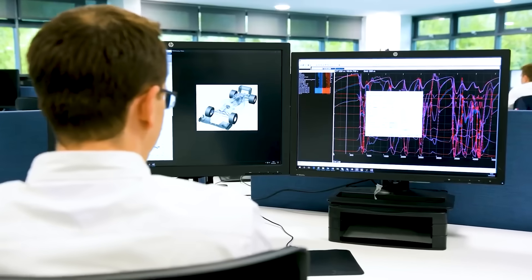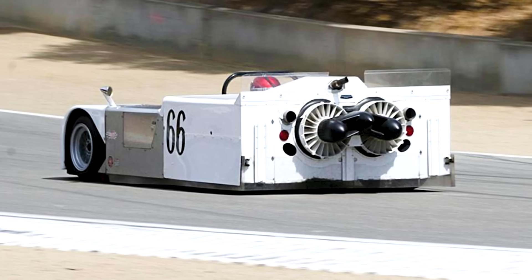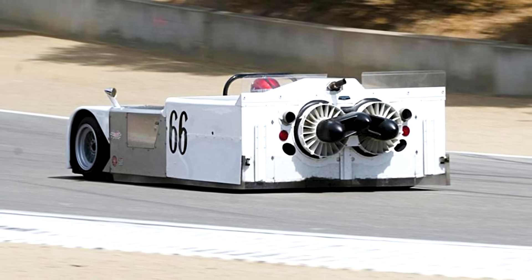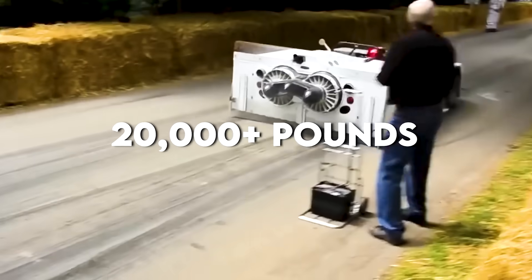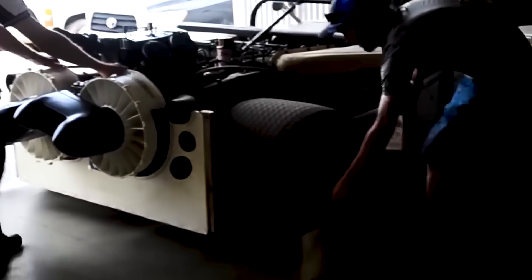Modern computational fluid dynamics allows us to optimise pressure distribution in real time. Instead of one crude fan, we're talking about distributed fan systems across the entire floor, creating 20,000-plus pounds of downforce at any speed. That's enough downforce to lift two elephants off the ground — or the same weight as a fully-loaded garbage truck pressing the car into the track.